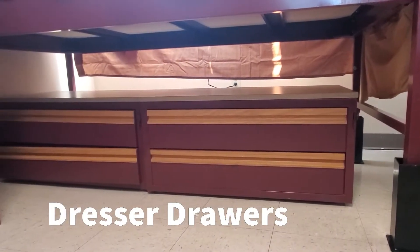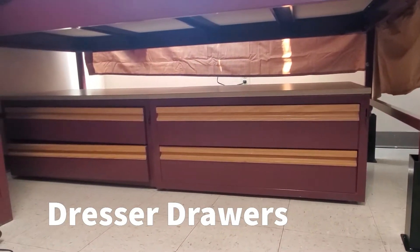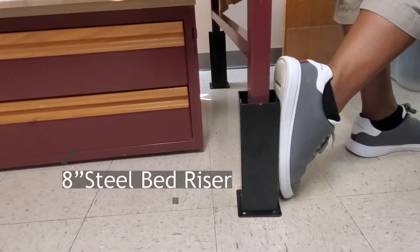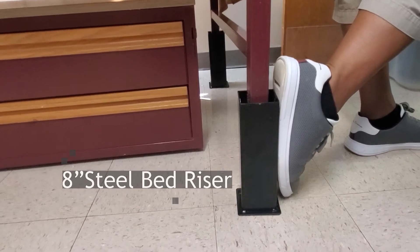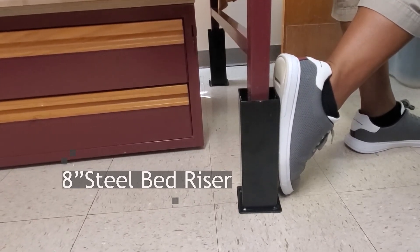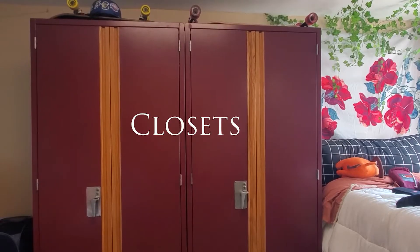The bed rises about 22 inches from the floor, and each drawer can be configured any way underneath. I purchased bed risers to add an additional 8 inches of storage underneath the bed, but this is how it looks without the risers. And the width is about 18 inches.